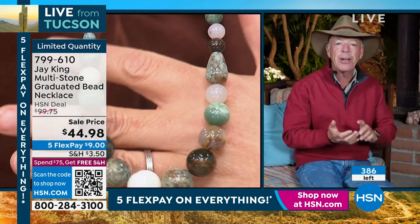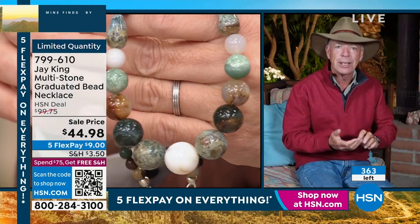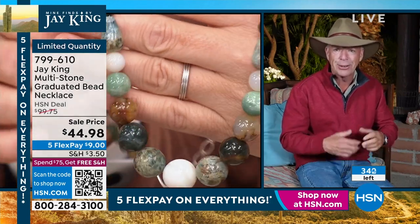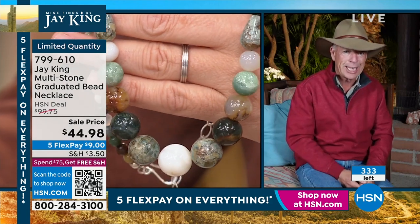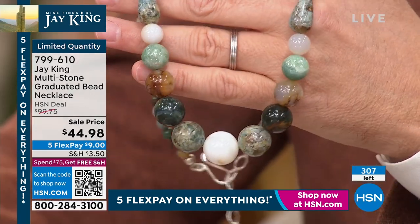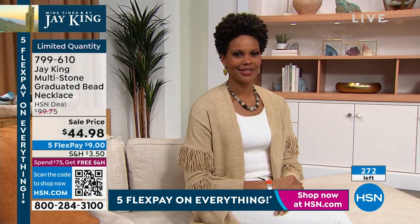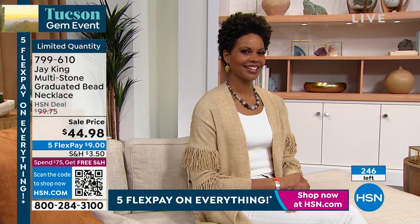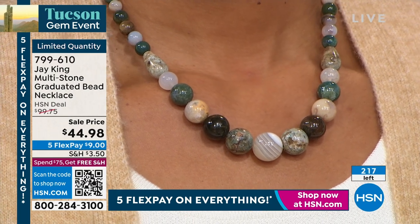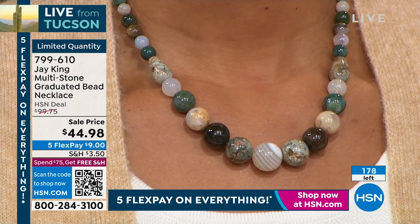Think about this — you have materials from not only three countries but three different continents. Two of those materials are extremely, extremely rare — essentially non-existent. I bought a lot of this material 20 years ago. It's got graveyard point agate — crazy name, but it's American history connected to the Oregon Trail. You've got hot springs agate, graveyard point agate — both highly collectible — chalcedony from Africa, and moss agate from India. Really unique combination.